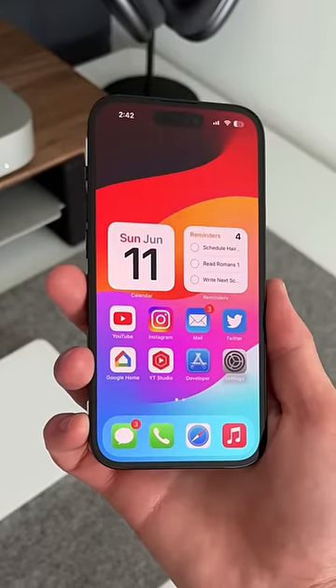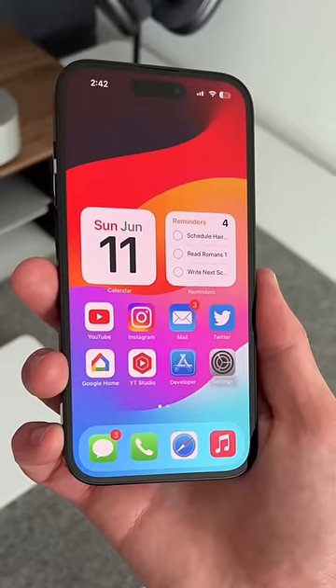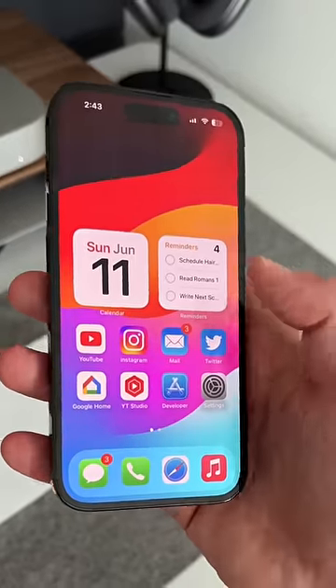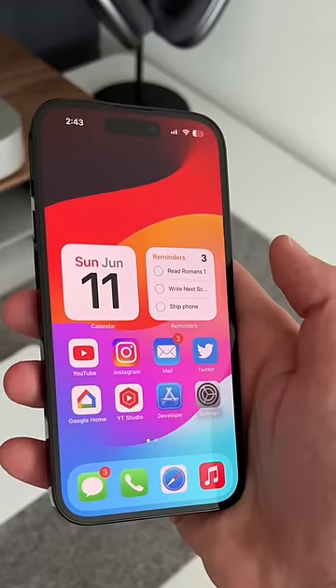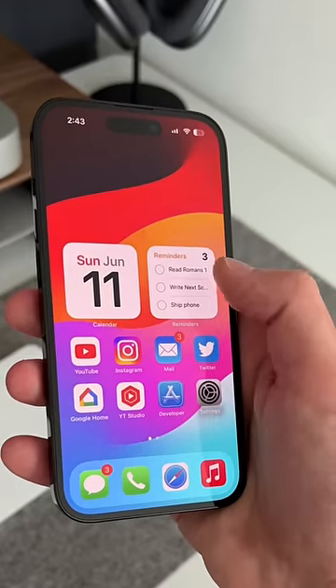Apple Reminders gets so much better with iOS 17. And because of interactive widgets, I can actually just mark a task as done right here, making it an actual to-do list. If I want to see more reminders, all I have to do is add a bigger widget.